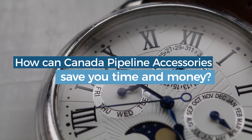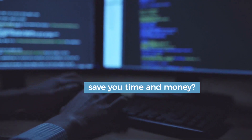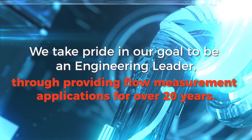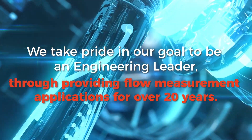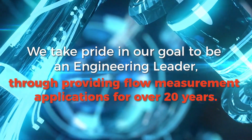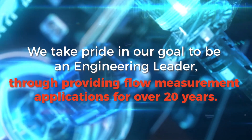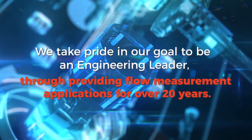How can Canada Pipeline Accessories save you time and money? Canada Pipeline Accessories takes pride in our goal to be an engineering leader through providing flow measurement applications for over 20 years. With our expertise in superior customer service, we're a resource to be utilized.